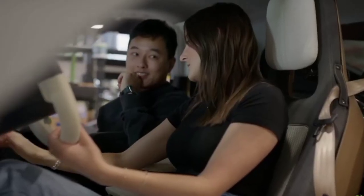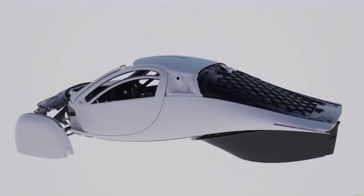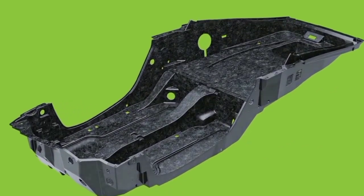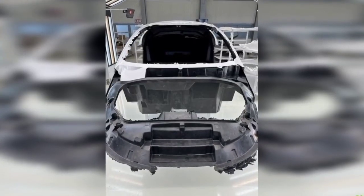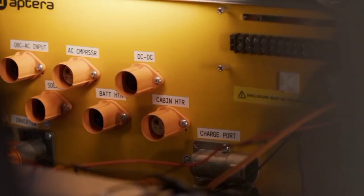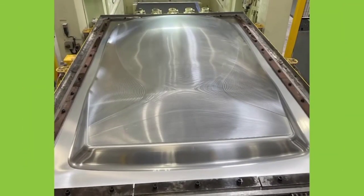Strategic move for Aptera. Aptera's decision to use the EMR-3 motor is a strategic move that balances innovation with practicality. While some enthusiasts may hope for a return to in-wheel motors in future models, the current focus is on delivering a reliable, high-performing vehicle to customers as soon as possible. Aptera's new motor is a testament to the company's innovative spirit and commitment to creating a sustainable future. With this advancement, Aptera is poised to make a significant impact in the electric vehicle market, offering a unique blend of efficiency, performance, and practicality. For more detailed updates, you can follow us on this channel. Thank you all for your attention — let's keep an eye on this groundbreaking company as they continue to push the boundaries of electric vehicle technology.